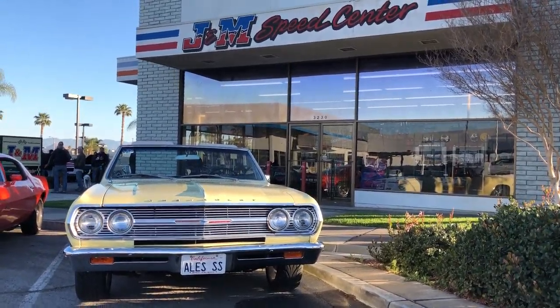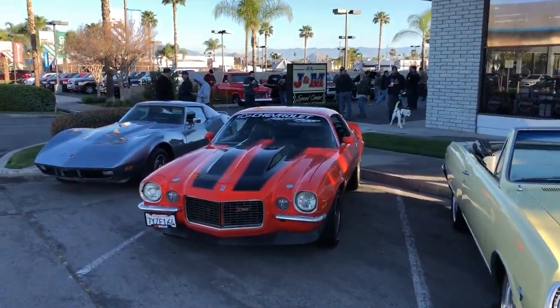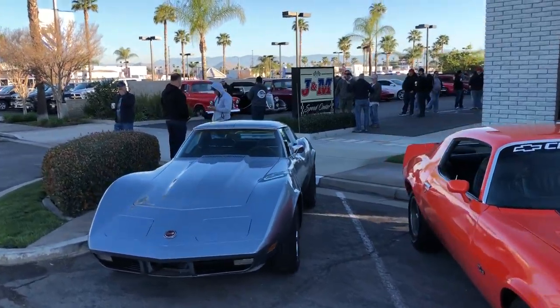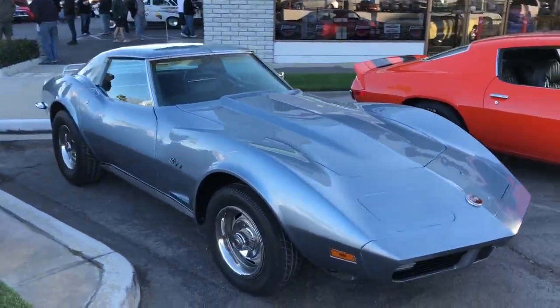Good morning, Mike the Car Guy coming to you live and direct from Riverside Cars and Coffee, hosted by J&M Speed Center. It's our February show, and it's actually our one-year anniversary of Riverside Cars and Coffee.